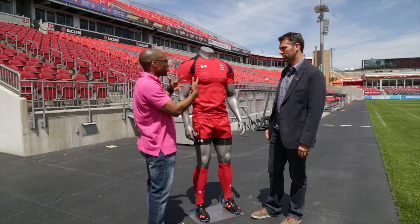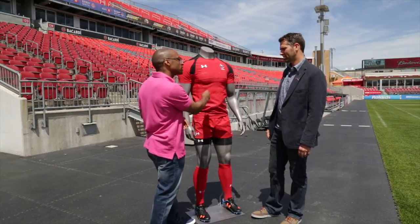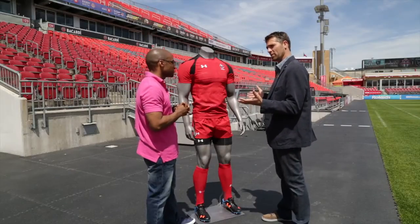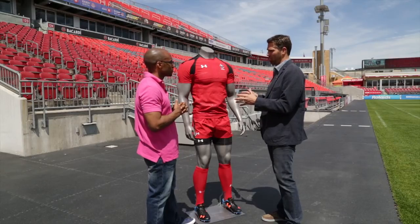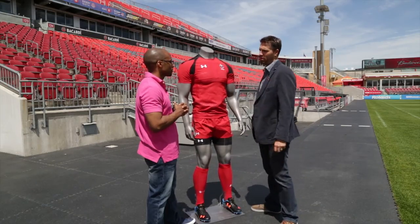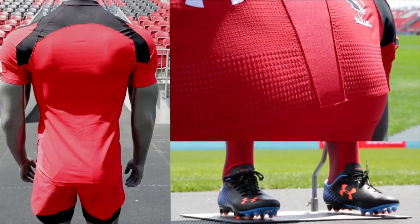Five or ten years from now, where is this headed — how much tighter can it get before you're just spray painting uniforms on skin? Our athletes didn't look quite this chiseled before — they didn't need to. But the game has changed, the athletes have changed, and the amount of training has changed. This kind of physique is more the norm now, so we can get a lot tighter and still have it comfortable. The tighter the shirt, the harder it is to grab onto and the harder it is to pull you down.